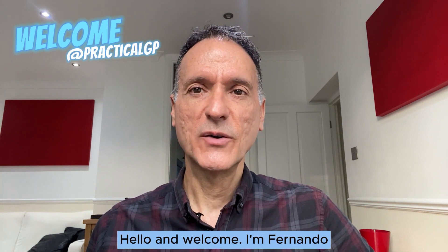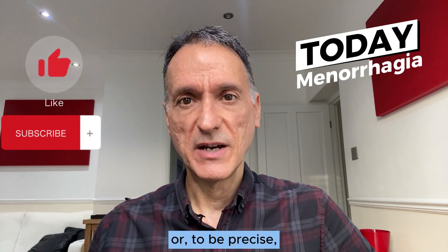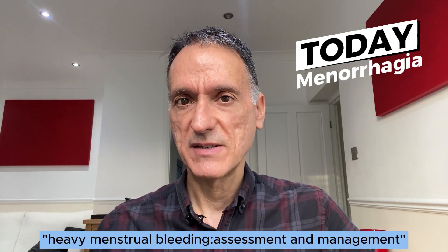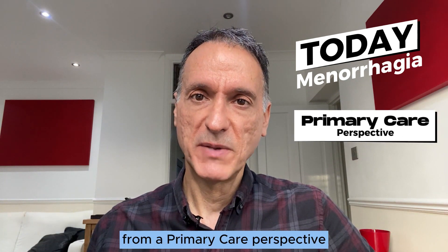Hello and welcome. I'm Fernando, a GP in the UK. Today we will go through the NICE guideline on menorrhagia, or to be precise, heavy menstrual bleeding assessment and management, summarising the guidance from a primary care perspective.